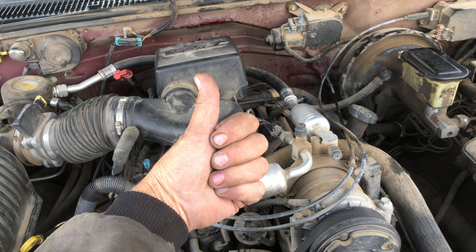Before we even went to the air, we checked the spark first by just unplugging the spark plug. And of course, with a screwdriver on the exhaust, we had spark.